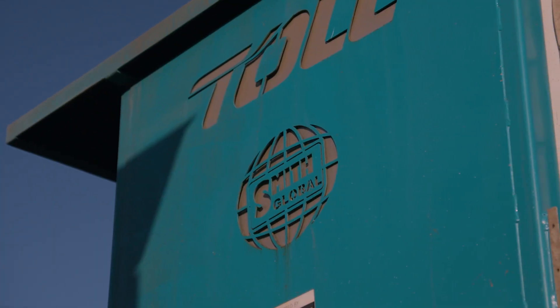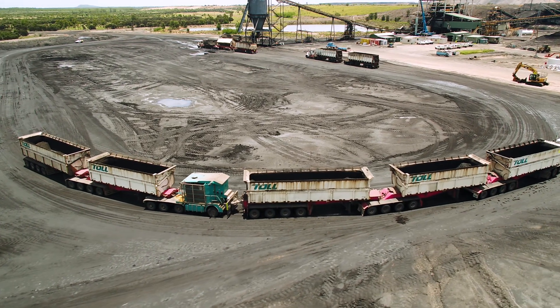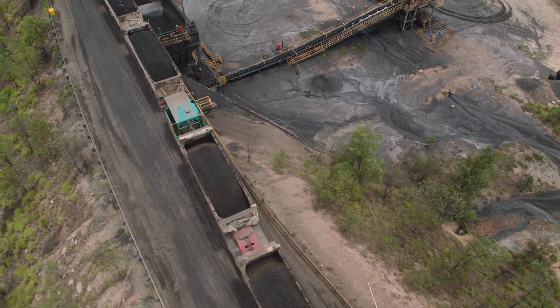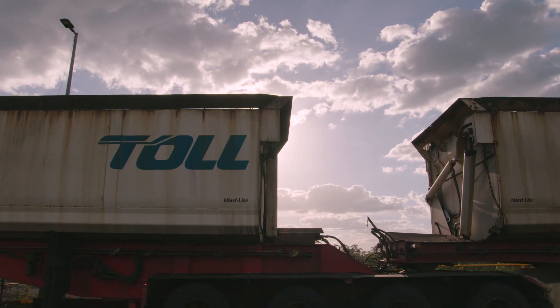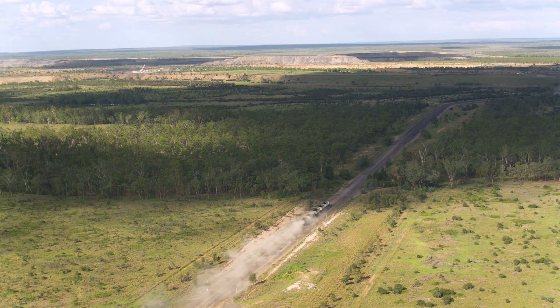Smith Global is very proud to be associated with Toll — we have been for a long time — in a technology partnership to develop the Mark 5 dolly. The advancement of this Mark 5 dolly will provide for decades to come as we grow the potential of it, setting the benchmark for productivity in the haulage industry.